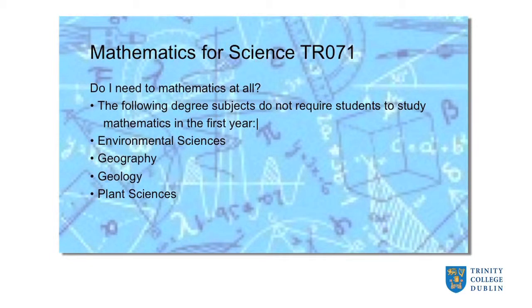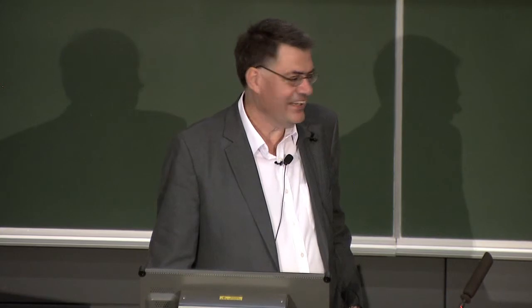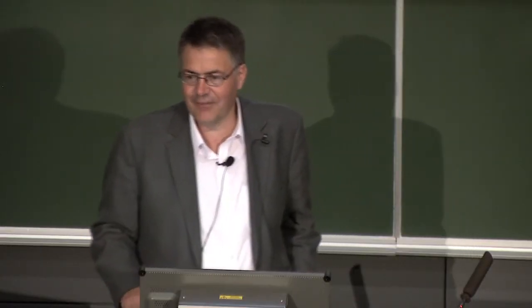The first question: do you need to take any mathematics at all? There are four degrees in science that do not require mathematics in the first year, and they are environmental science, geography, geology, and plant sciences. If you want to do a degree in any other of the sciences — whether physical sciences, chemistry, or biological and life sciences — you need to take some amount of mathematics.